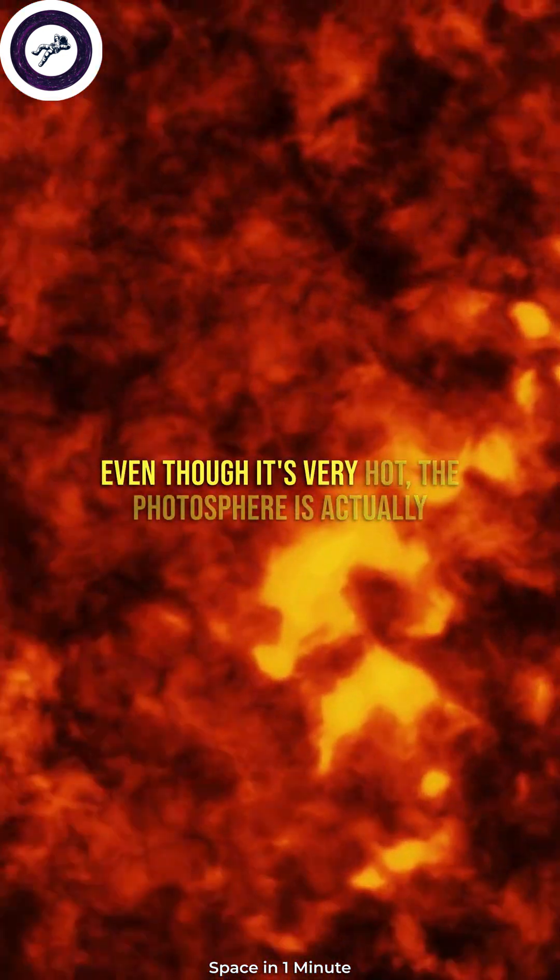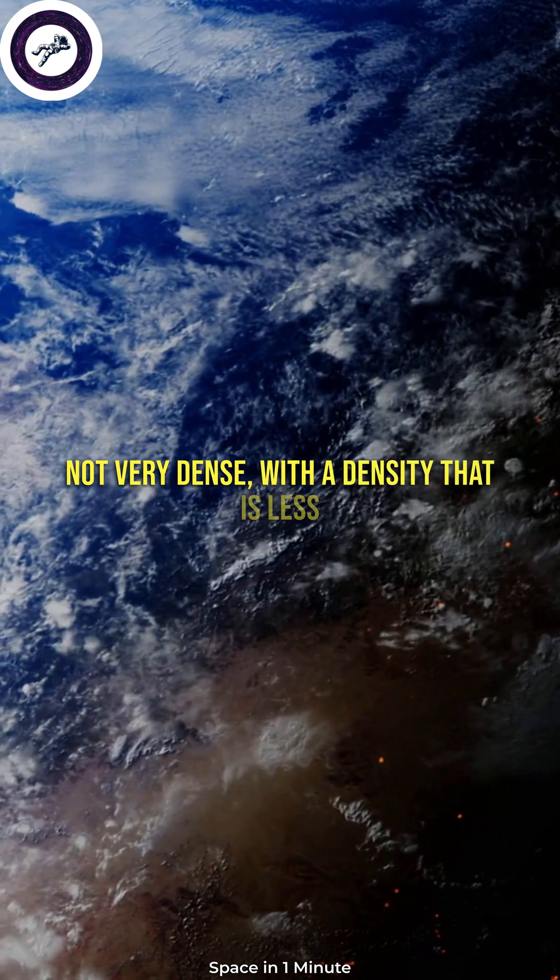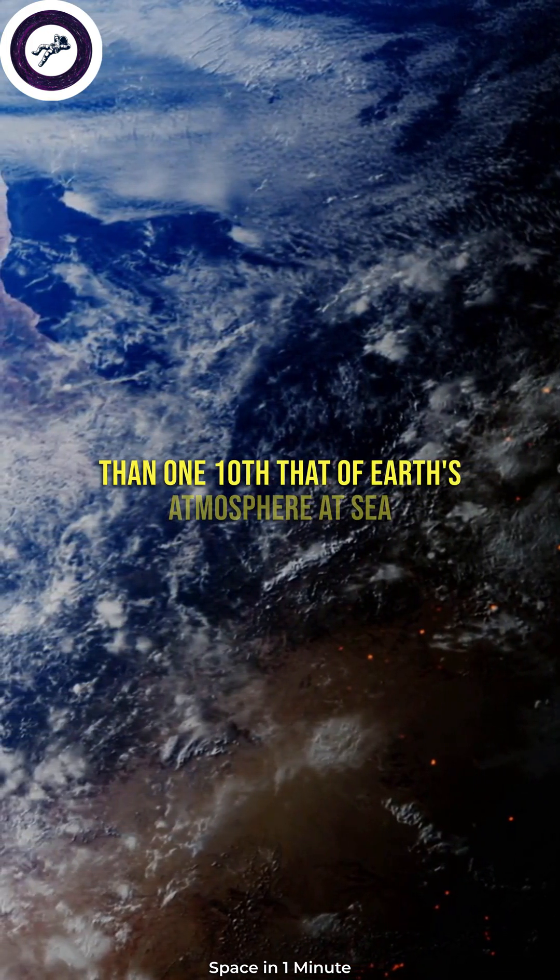Even though it's very hot, the photosphere is actually not very dense, with a density that is less than one-tenth that of Earth's atmosphere at sea level.